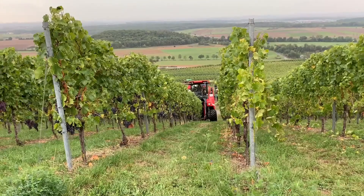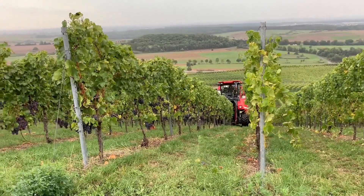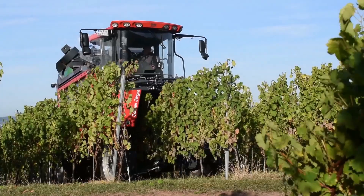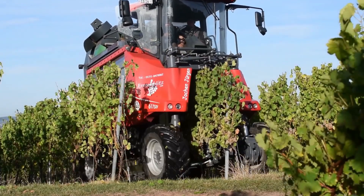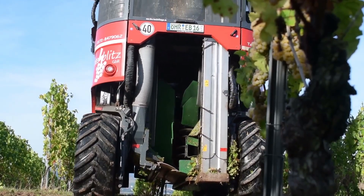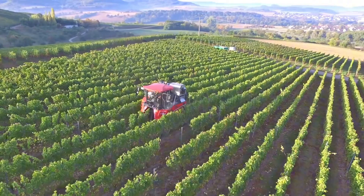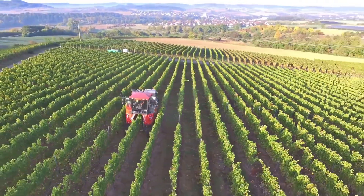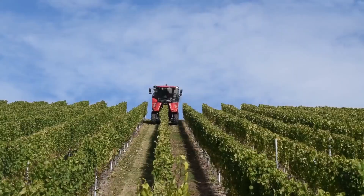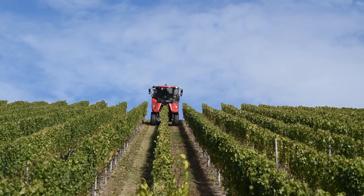One of its standout features is its ability to harvest grapes with remarkable speed, making it an ideal choice for producers who need to maximize their harvest capacity. The harvester is also equipped with a high-tech sorting system that guarantees only the best grapes make it into the hopper. The machine is designed with operator comfort in mind, offering an ergonomic cabin and intuitive controls that make operation easy.